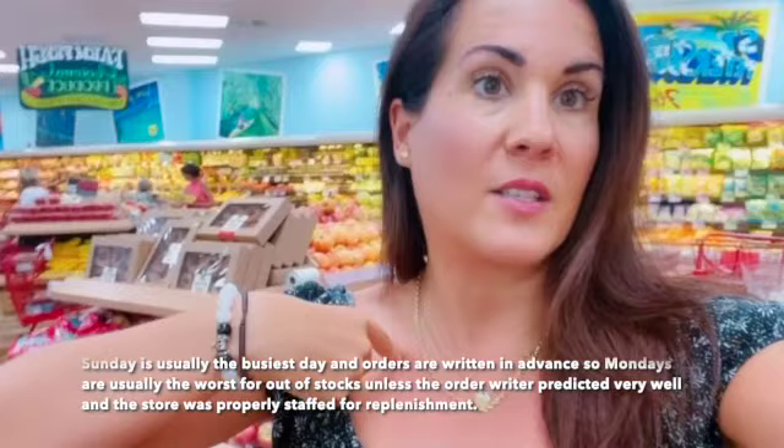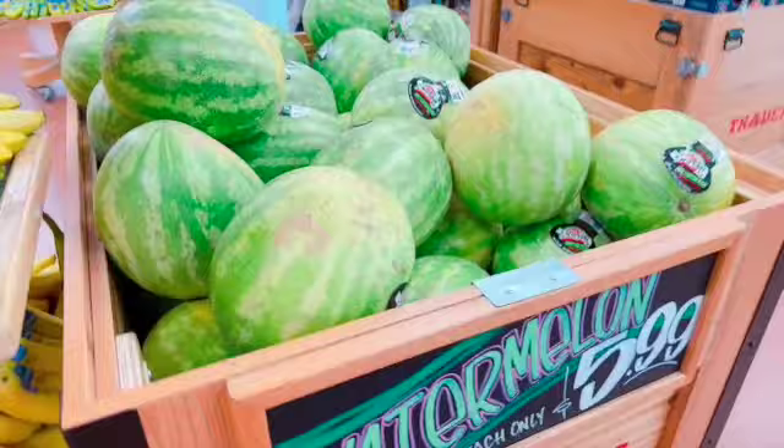I want to give you the very first tip: come on a Tuesday, Wednesday, or Thursday. Friday, Saturday, Sunday, and Monday are going to be the busiest days in just about any grocery store, including Trader Joe's — so you're more likely to have items out of stock or really long lines to wait in. Come Tuesday through Thursday, middle of the day or morning if you can. That's going to be your best bet to get everything on your list.